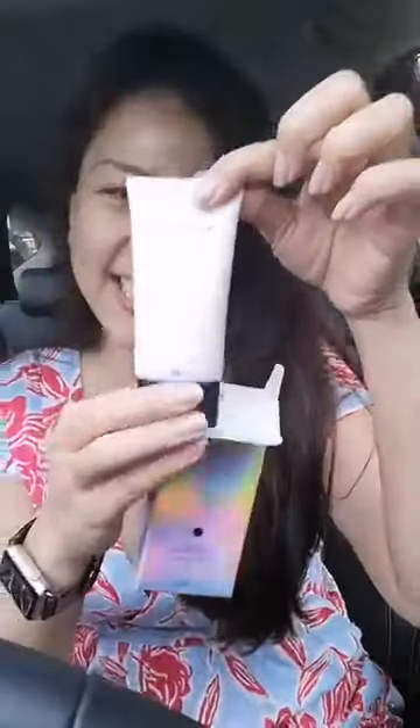I didn't put any makeup because I really want to see it on my bare skin in the sunlight to see the effect. This is limited edition, so everybody can only get a few pieces.